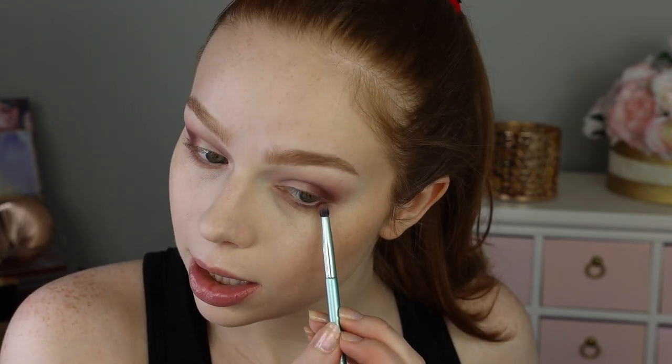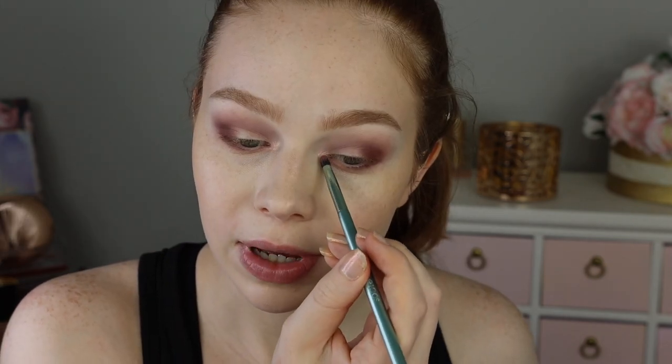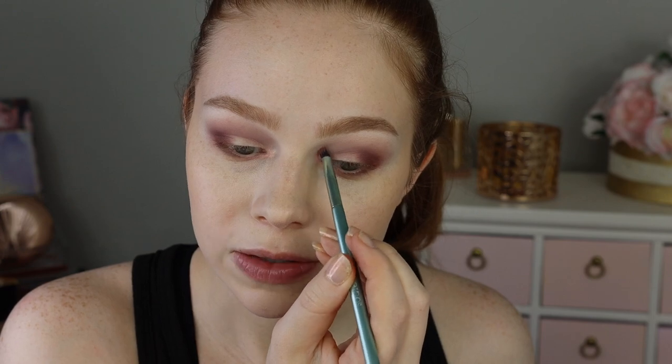Now the part I'm the most excited about — we're gonna go into the shimmers. I'm gonna start off with this shade right here called Flaming Gala, and I'm gonna use it on my inner corner. I have been so excited to use this shade since I first swatched it. Oh, that's so pretty! It has such a vibrant pink shift to it.